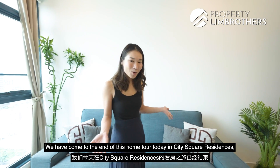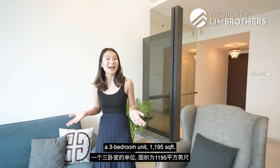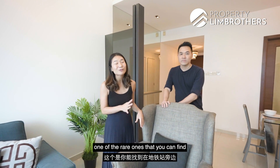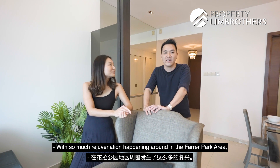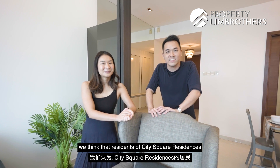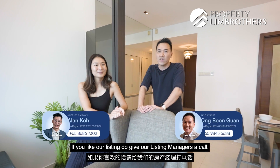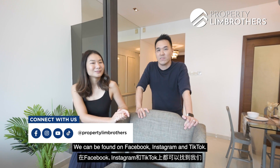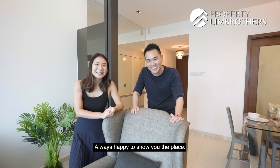We have come to the end of this home tour today at City Square Residences — a 3-bedroom unit at 1,195 square feet. This is a freehold project, one of the rare ones you can find right next to an MRT station. With so much rejuvenation happening around the Farrer Park area, we think residents of City Square Residences have multiple untapped potential. If you like our listing, do give our listing managers a call, and do click like and subscribe to our YouTube channel. We can also be found on Facebook, Instagram, and TikTok. I'm Boong Kwon, I'm Michaela — Property Lin Brothers, always happy to show you the place.